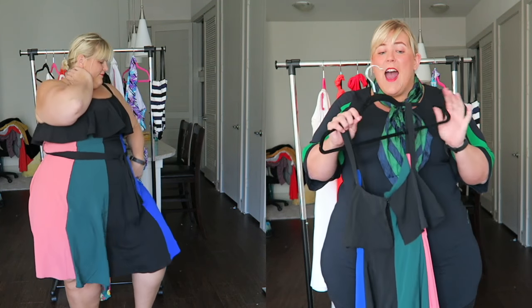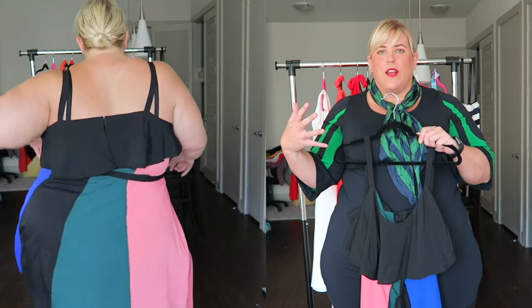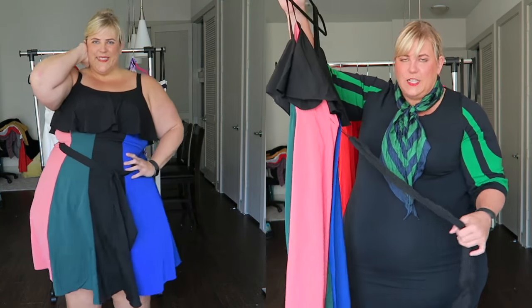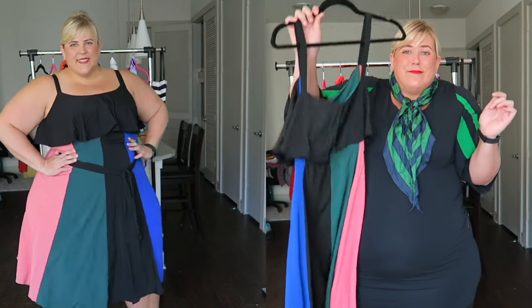It is still on their clearance section, still available in most sizes. The plus model they have wearing it looks terrible in it, but I actually think a fuller figure girl looks better than a straight size girl in this type of dress. I love that the flounce here means you don't have to wear a bra — which is basically all I want on vacation: no bras, lots of alcohol and sun. The up and down stripe is flattering because it's drawing the eye vertically, and there's a nice sash you can use to define your waist, or if you're more of an apple shape you can get rid of it completely. The straps are nice and supportive.